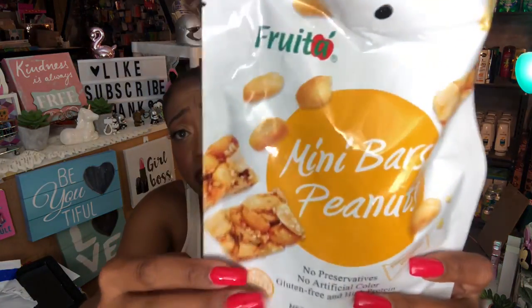Let's get started with this Dollar Tree haul! One of the first things I picked up are the Fruita mini bars. These have no preservatives, no artificial colors, are gluten free, and high protein. They're made with peanuts and palm oil, and contain peanuts and sesame seeds. You get three pieces at 170 calories. They looked really good in the store so I picked up one bag.